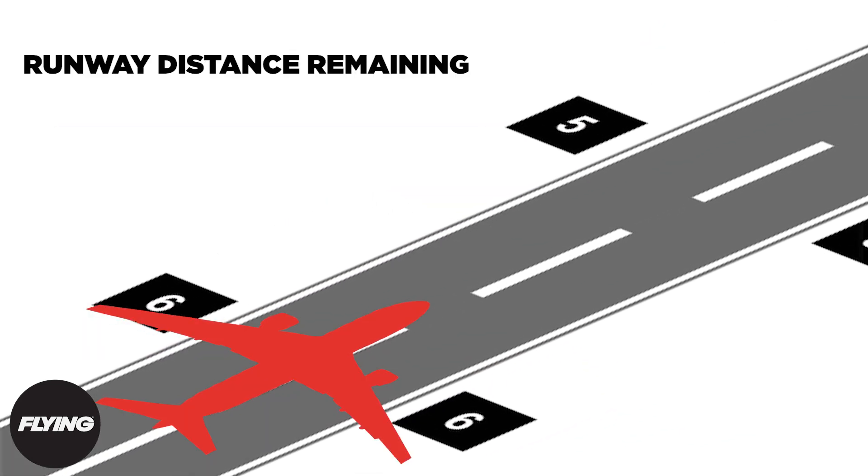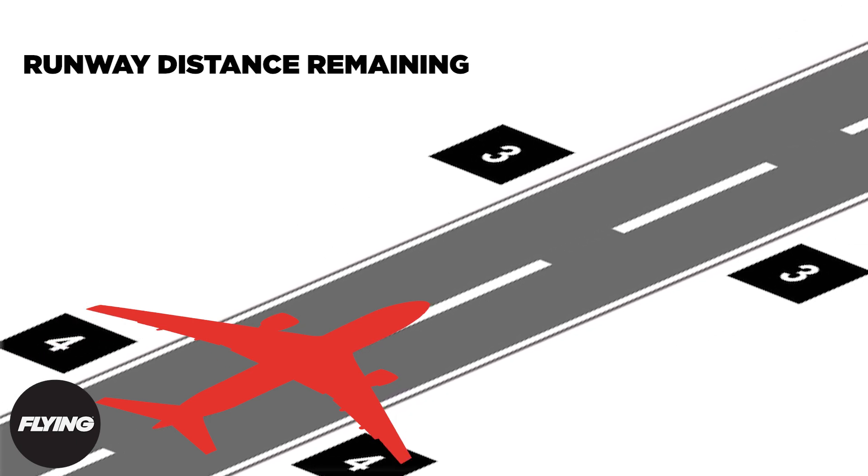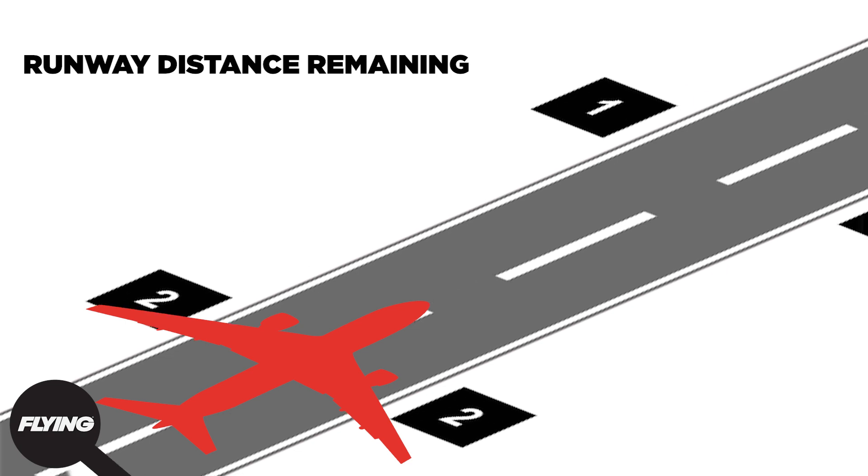Runway distance remaining signs, seen as white text on a black background, can often be found on both sides of the runway, noting how many feet of runway remains measured in thousands. It's important to note that no two airports are exactly the same — some may have all the bells and whistles of a major commercial airport, while others might be a dirt strip in the countryside.